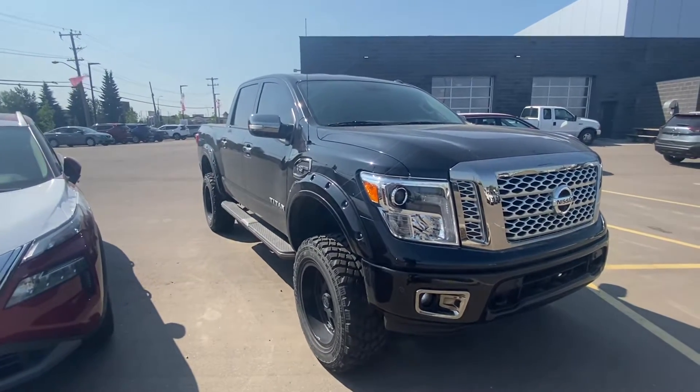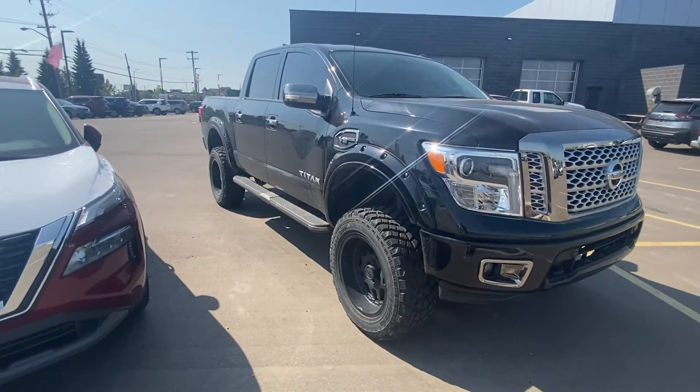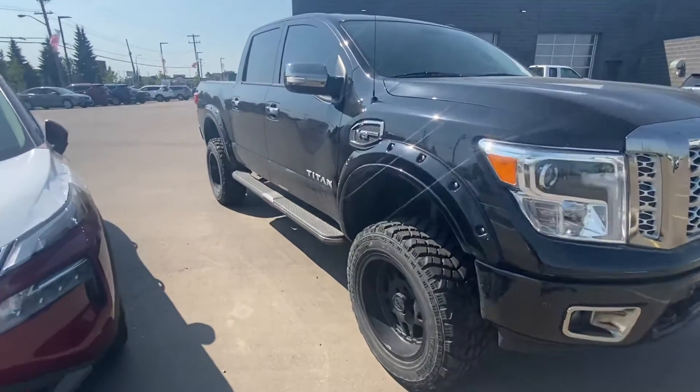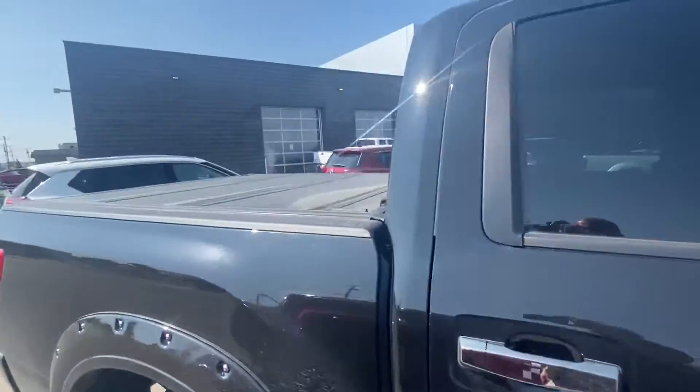Obviously it looks unbelievable with the lift, the fender flares, the wheels and tires. Of course the Platinum Reserve upgraded running boards — they all come on all of the Platinum Reserves — the tri-folding tonal cover, which is nice.